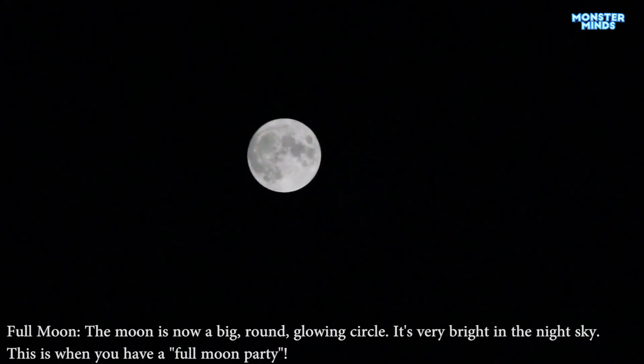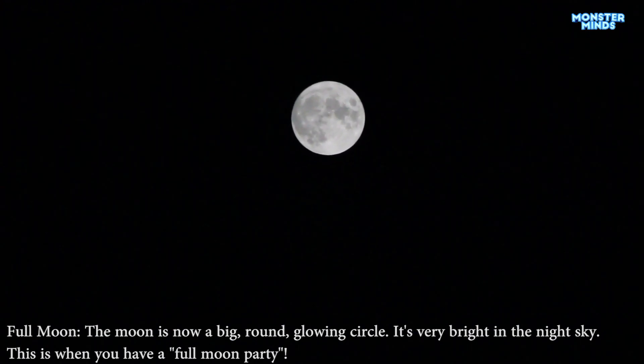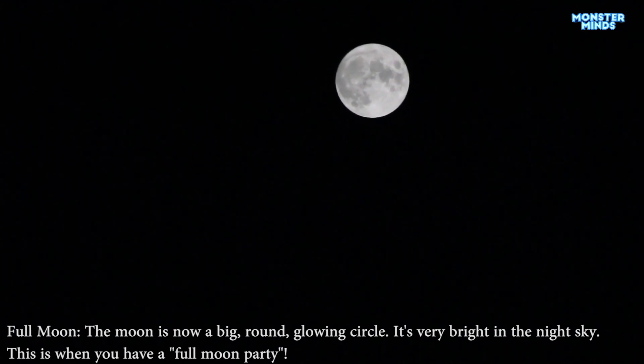Full moon. The moon is now a big, round, glowing circle. It's very bright in the night sky — this is when you have a full moon party.